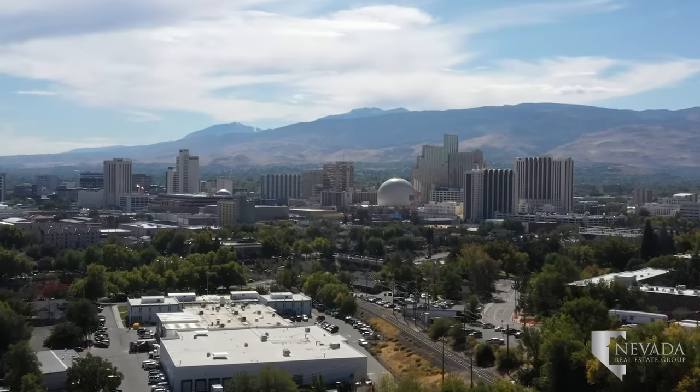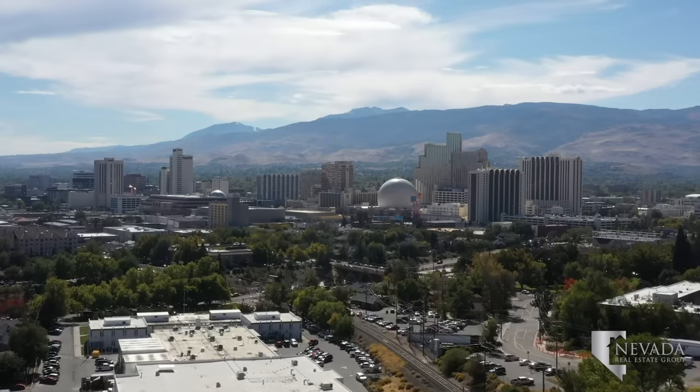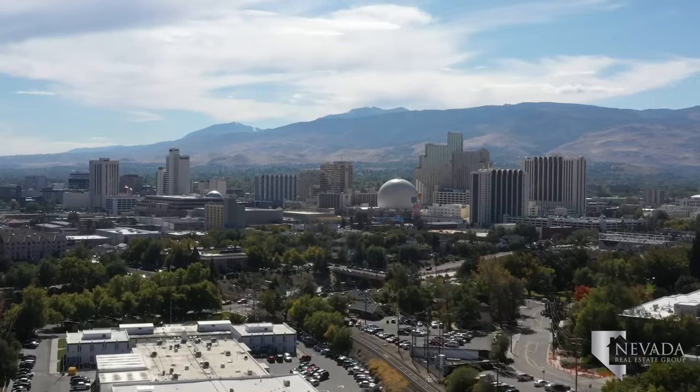Midtown Reno and downtown Reno consist of unique local eateries and shops, plus a wide range of vintage bungalows, high-rise condos, and luxury riverfront properties.